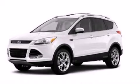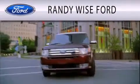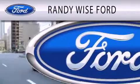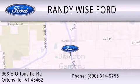Stop by today and test drive this automobile for yourself. Randy Wise Ford is dedicated to doing everything possible to ensure that the experience you have selecting your vehicle is as pleasant as possible. We are located at 968 South Ortonville Road in Ortonville.